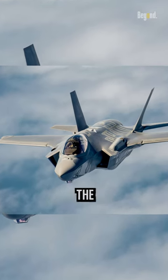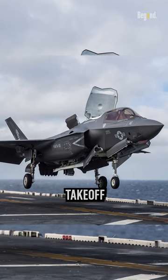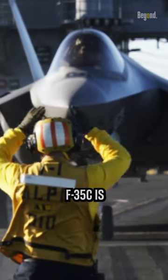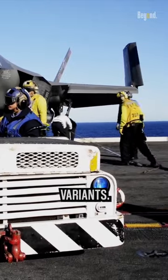The F-35A is the conventional takeoff and landing variant, the F-35B is the short takeoff and vertical landing variant, and the F-35C is the carrier variant. One unique feature of the F-35C is that it has larger wings compared to the other F-35 variants.